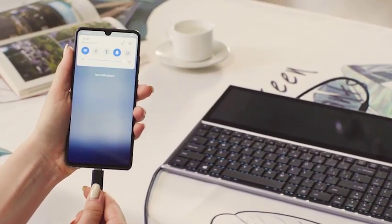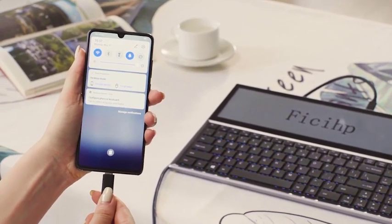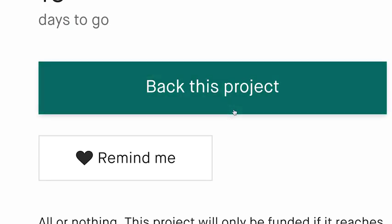It can also be connected to a mobile phone to broaden your horizons and enrich your lifestyle.